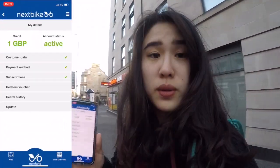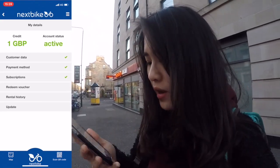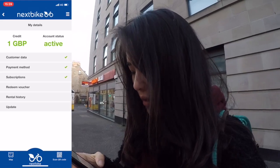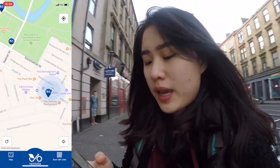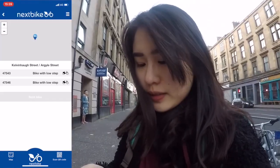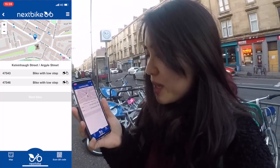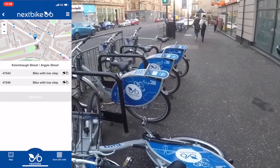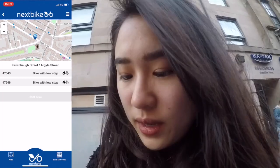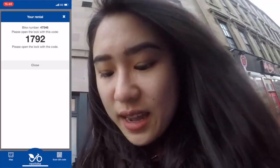Okay, so you go to the application. You have to be logged in first and add a payment card — I already have one. Then we search for a bike on the map. Even though there are many bikes in the area, the app says only two are available for me to use. I scan the QR code on the bike lying on the floor, and I get the unlock code to lend the bike.